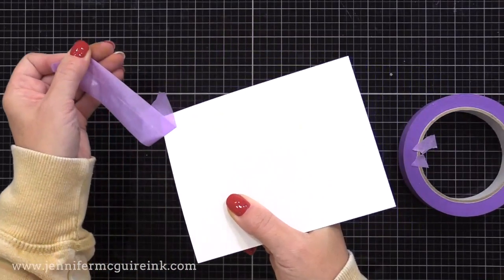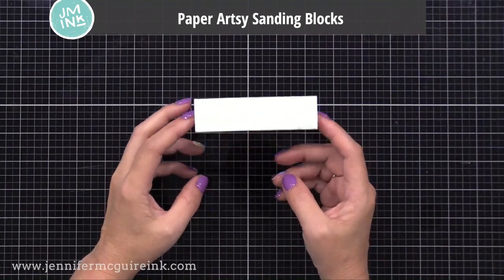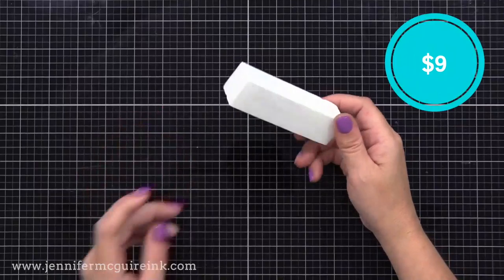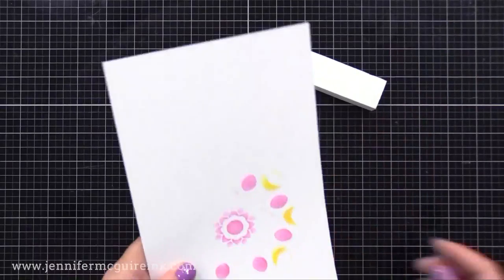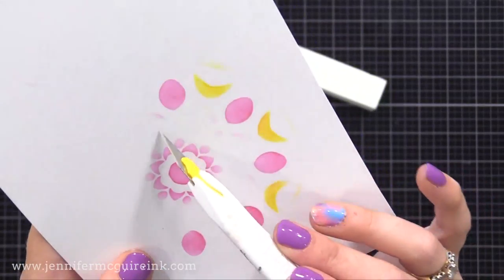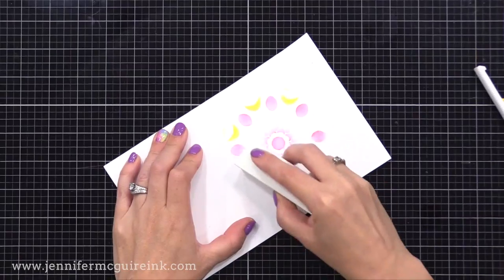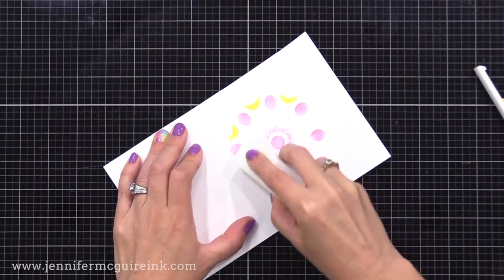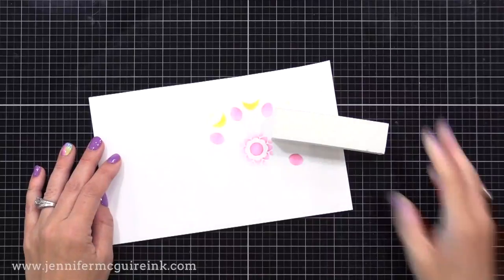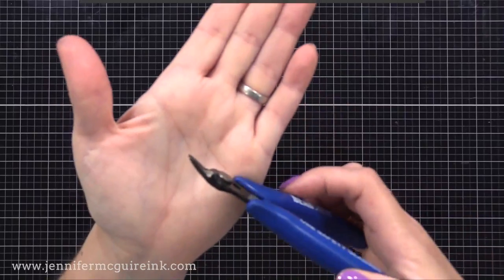Another tool you've probably seen me use a lot is the Paper Artsy Sanding Block. Multiples come in a pack and are inexpensive. It has just the right amount of grit for paper. If you get ink where you don't want it, you can use this to sand that ink away. You can also use it to sand any rough edges when you fold cardstock or fix any little ink mishaps. These sanding tools last a long time and are super handy.